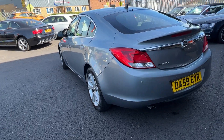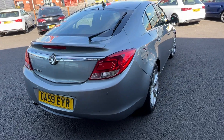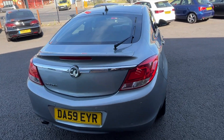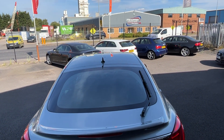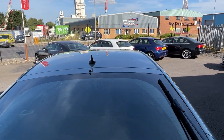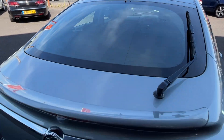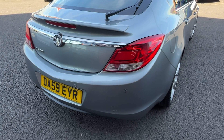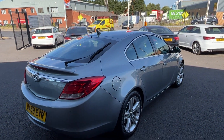Coming around the rear — no nasty scuffs or scrapes to the paintwork, no damage to the tailgate, rear light clusters or rear screen. Up along the roof is all good. There are some light chips and scratches on the rear bumper, just age-related marks.